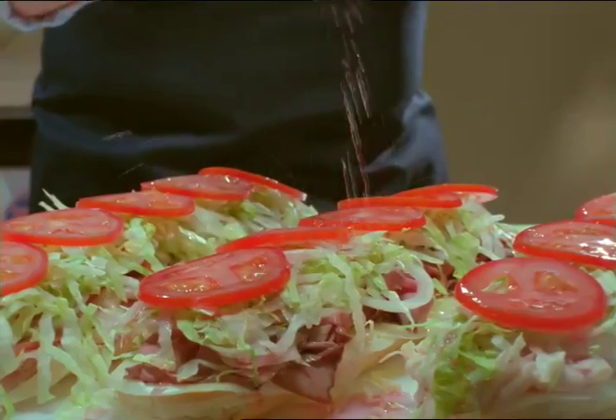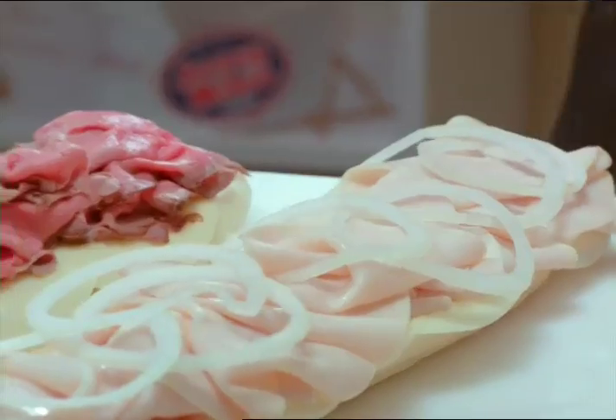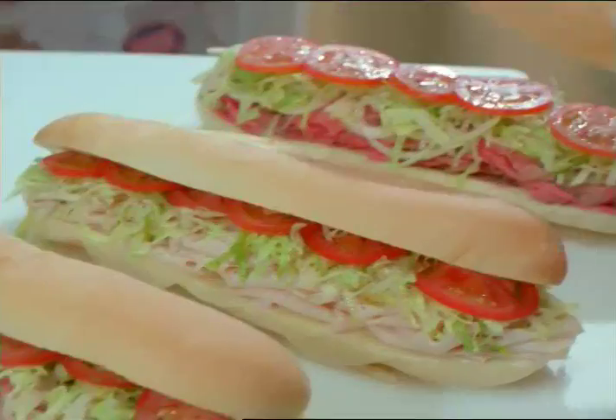What makes a Jersey Mike's Sub? It's the store-cooked, certified Angus roast beef and fresh-baked bread. Deli cases loaded with meats and cheeses, sliced right in front of you, and piled high on our giant-sized rolls.